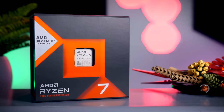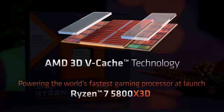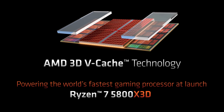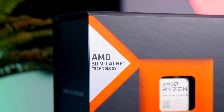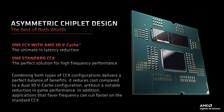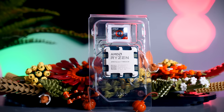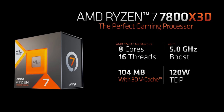The big thing about these X3D processors is the addition of that big chunk of AMD 3D vCache. It is the same concept they used on the Ryzen 7 5800X3D from last year, and since that seemed to work out really well, they decided to do the same thing with this new generation of gaming processors. The Ryzen 9 7950X3D has a more complex design where half of its cores have this 3D vCache while the other half don't. This Ryzen 7 7800X3D has a more straightforward design — it uses a single core complex with eight cores total, and it has vCache available to all of those.